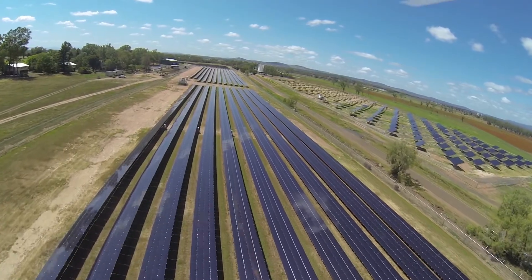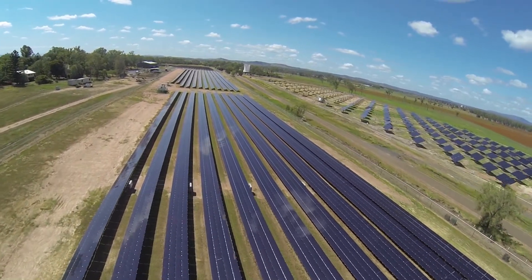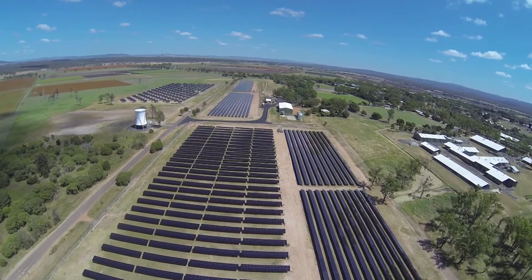The Gatton Solar Research Facility is the largest solar photovoltaic array in Queensland. It's one of the most sophisticated systems anywhere in the world for PV research. It contains over 37,000 panels — that's enough to power 450 homes, equivalent to taking 1,600 cars off the road.